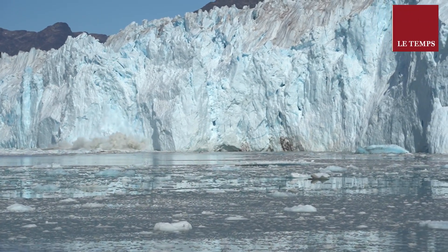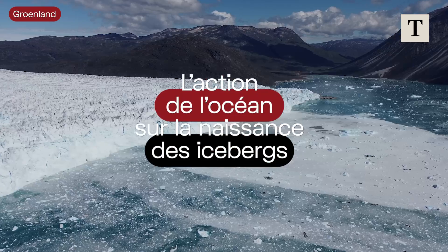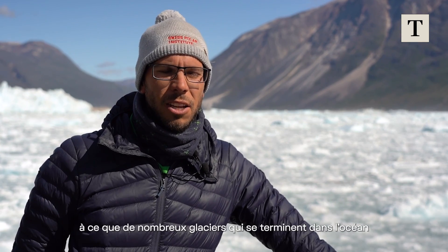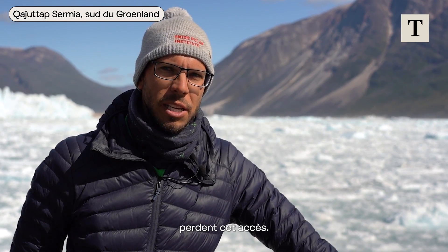Why Greenland? Because it really matters here. Due to global warming, we expect that lots of glaciers that are currently ocean-terminating will become land-terminating.